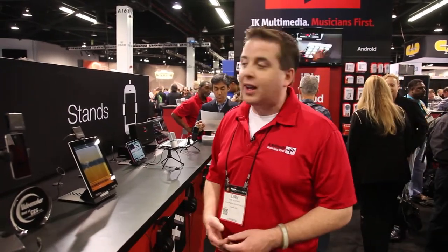Hi guys, I'm Dan with IK Multimedia and I'm here at NAMM 2015. I'd like to show you some of our new music making accessories.